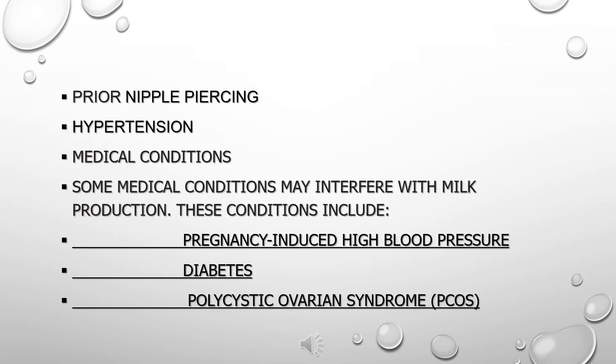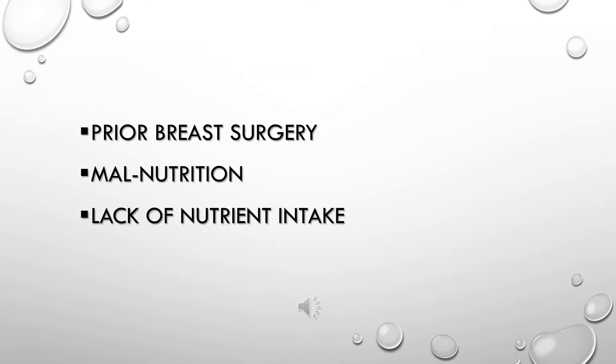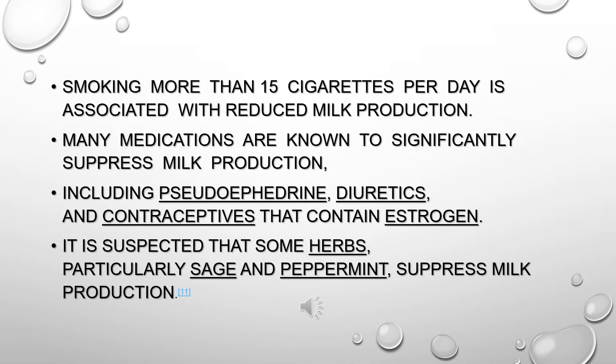Retained Placenta. Prior Nipple Piercing. Hypertension. Medical Conditions: some medical conditions may interfere with milk production, including pregnancy-induced high blood pressure, diabetes, and polycystic ovarian syndrome. Prior Breast Surgery. Malnutrition. Lack of Nutrient Intake. Smoking more than 15 cigarettes per day is associated with reduced milk production.